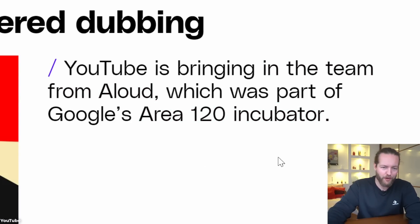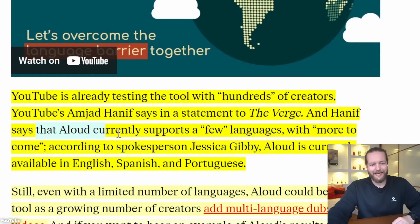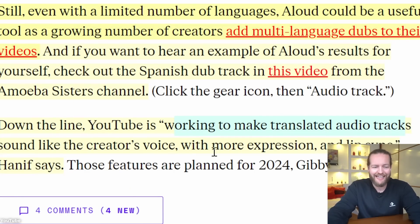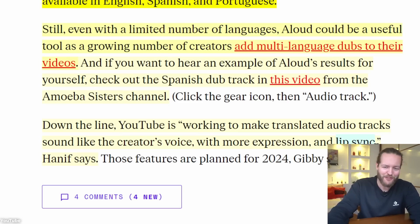YouTube is already testing the tool with hundreds of creators. Aloud currently supports a few languages, allowing creators to add multi-language dubs to their videos. They're also working to make translated audio tracks sound like the creator's own voice and have lip sync.